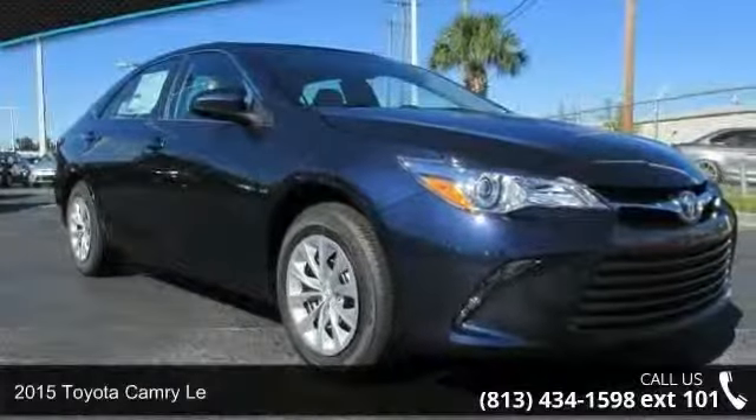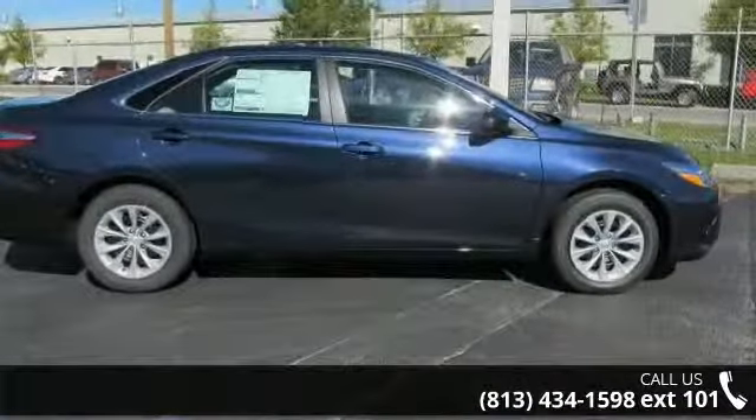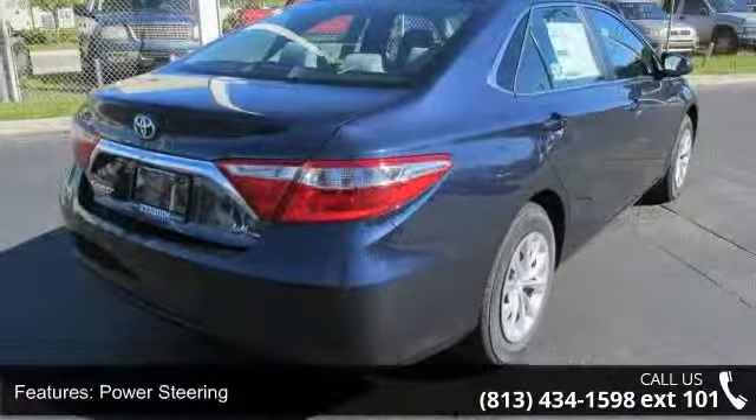Check out this 2015 Toyota Camry. This may be the set of wheels you've been looking for. This vehicle's top features include a CD player and FM stereo. This vehicle shows low mileage and has a smooth ride.